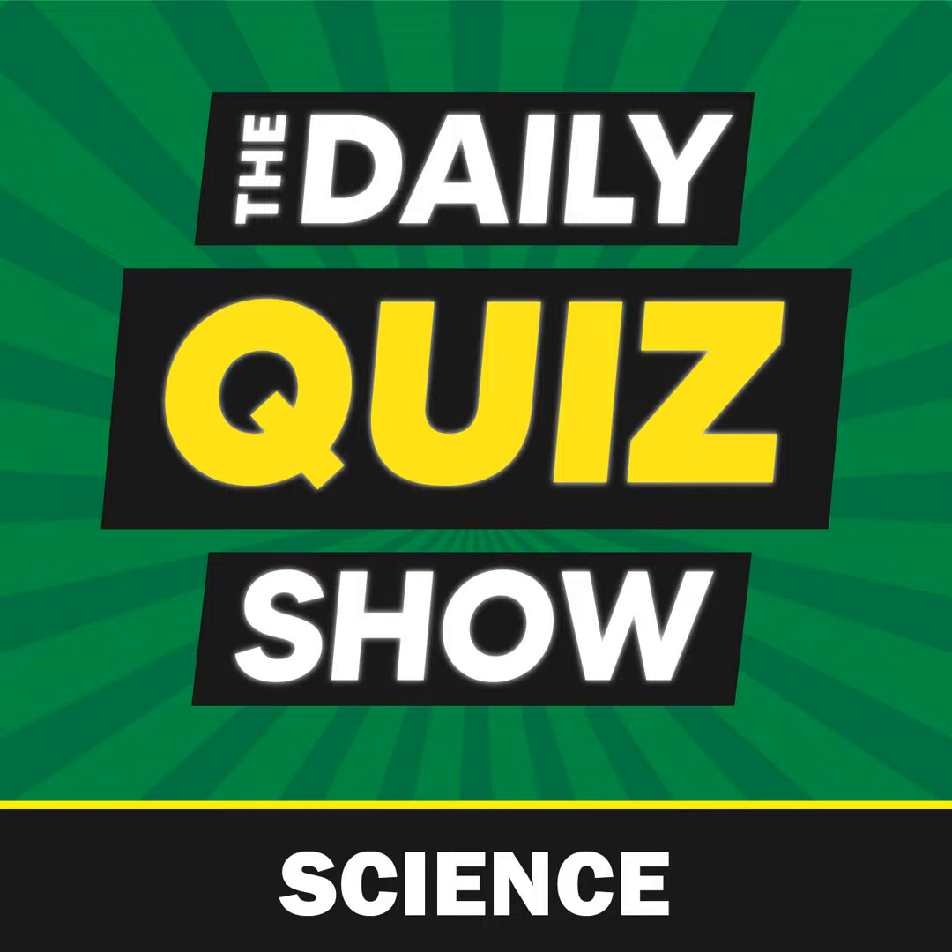Question four: what is ichthyology the study of? Is it A, fish; B, oceans; C, a variant of physiognomy; or D, the isle? The answer is A, fish.